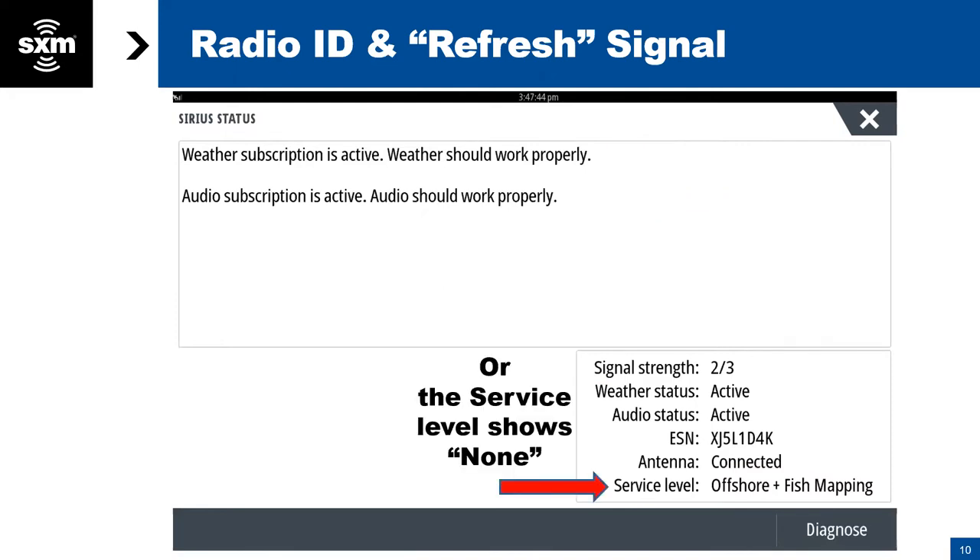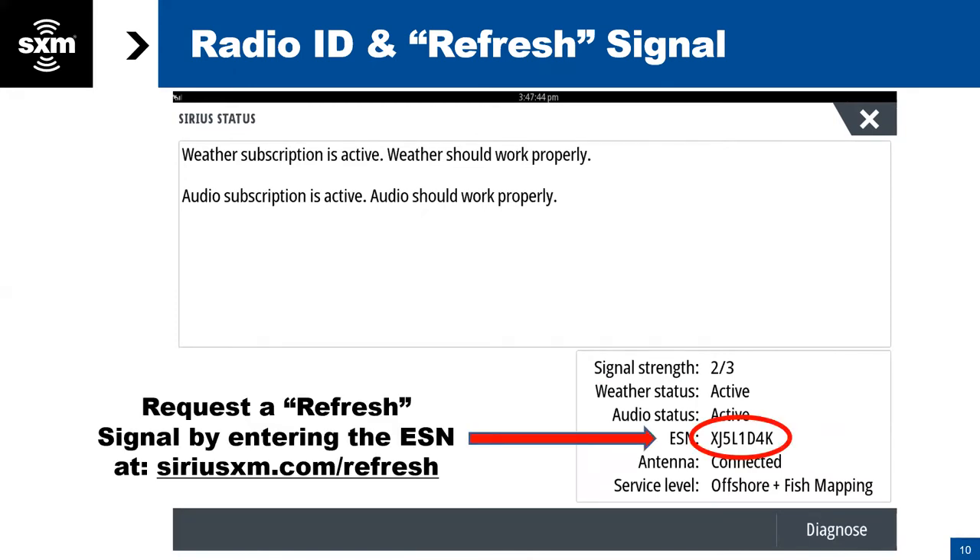If it doesn't show that, up in the top where it says Sirius Status, it'll tell you it's not active and give you a phone number to call. You may notice that the service level will say None. If that's the case, the first thing to do is send your system what we call a refresh signal. This is your ID number here — if this ID number is present, that confirms that the system is working properly and communicating properly with everything as far as the install is concerned. You can go to this web page, enter that number, and it sends a signal to the receiver to wake it up should you have lost your subscription.